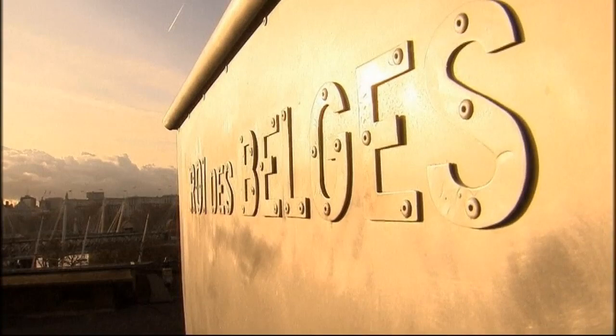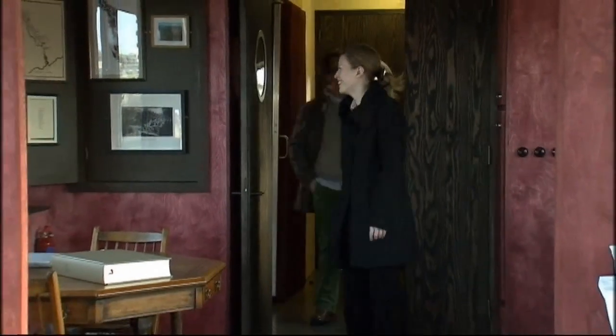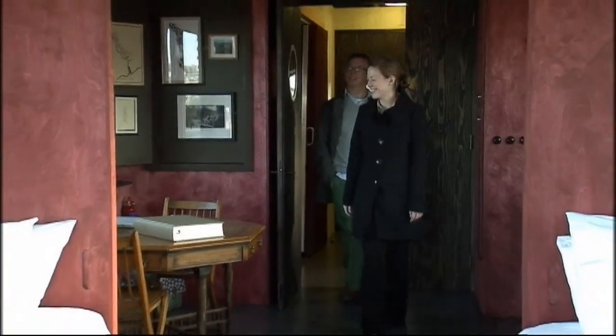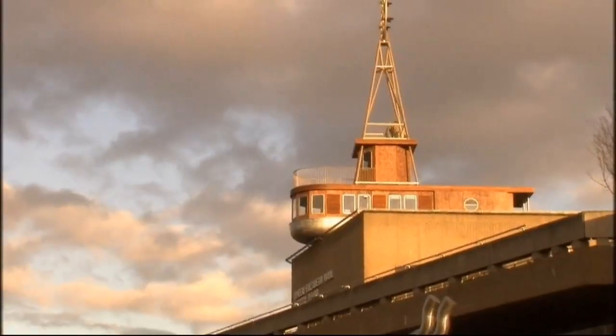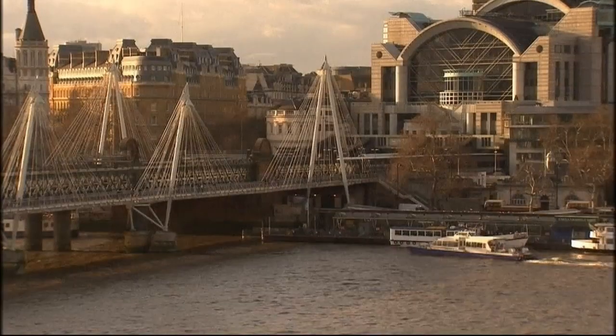The Roy de Belge is now the winner of the A Room for London international contest, making it a landmark for the London 2012 Games. If you fancy checking it out, you can see it perched on top of the Queen Elizabeth Hall on the South Bank on the River Thames.